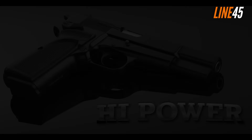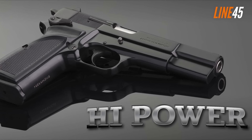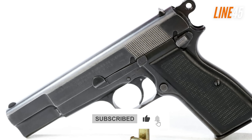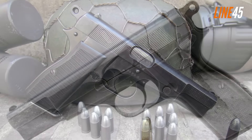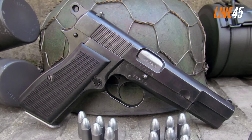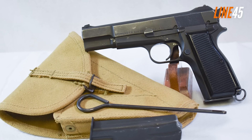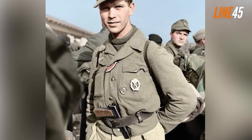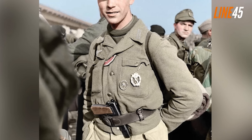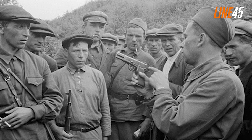At number 2 is the Browning High Power. It's easy to include this firearm on the list — even though it is not the most notorious 9mm in the world, when it was created it was ahead of its time. Currently used in more than 90 countries, it is among the first Wunder 9s on the market — 9mm pistols featuring extensive magazine capacities. Its development started in the 1920s through the initiative of John Browning.